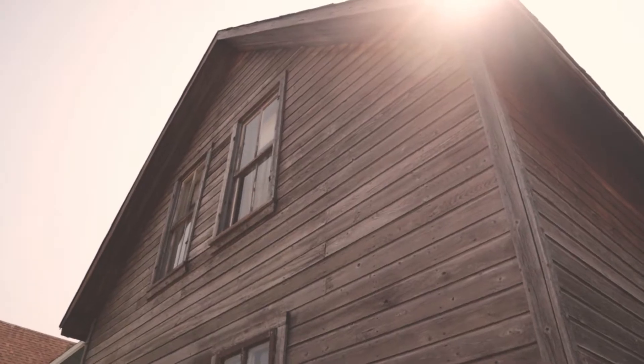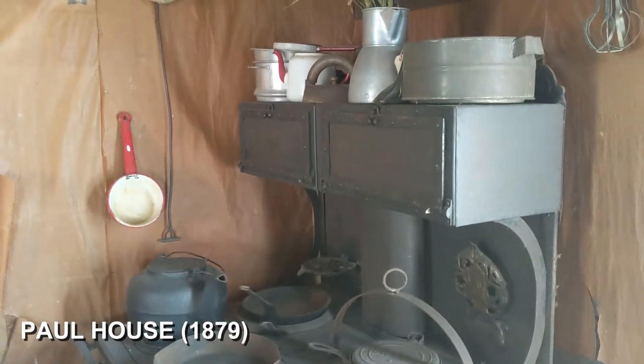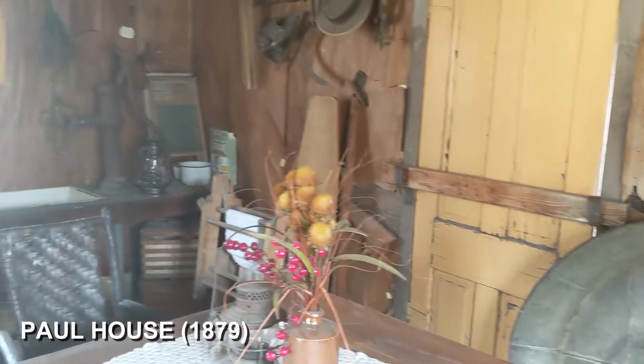I was wrong, but now it blows my brain. I'm here inside the Paul House. It was built in 1879. Look — this is their cooking area, it's the kitchen.